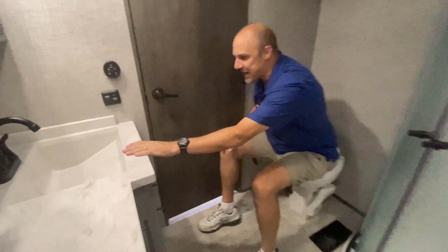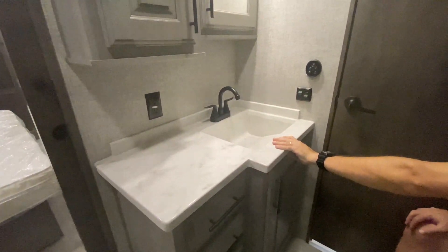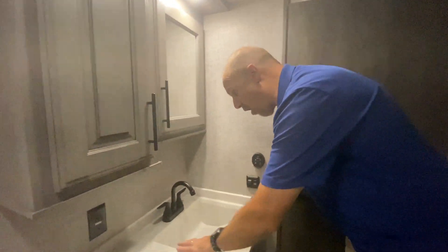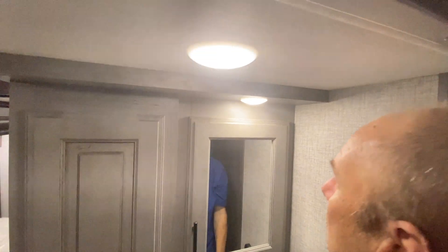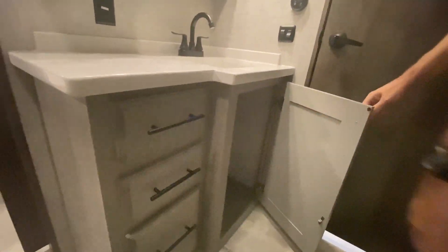Directly across from here is the sink. That is not laminate — that is solid surface. They have not spared expense with the finishes in here. It is under-counter mounted, formed as one piece, and absolutely amazing. Lots of countertop space, cabinetry up top, and your medicine chest here. For the tall people in the world, I can only see from here down in the mirror. Down beneath, there are three drawers and storage underneath — really very cool.